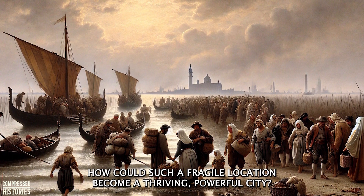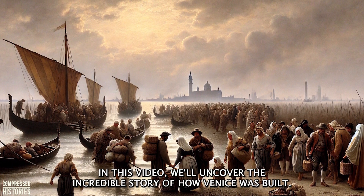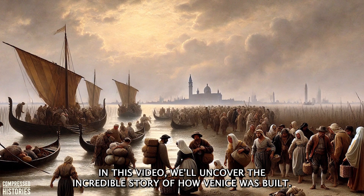How did they do it? How could such a fragile location become a thriving, powerful city? In this video, we'll uncover the incredible story of how Venice was built.